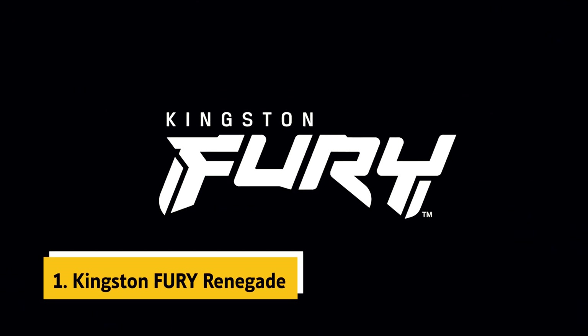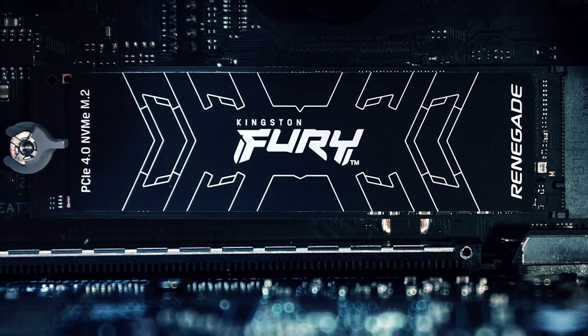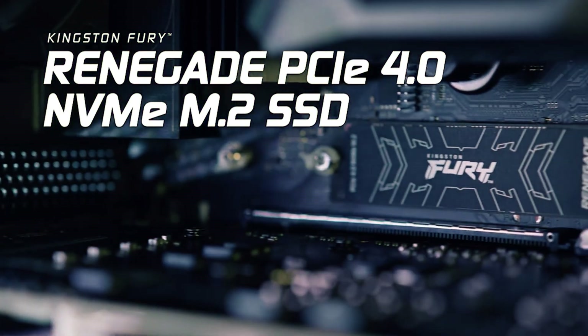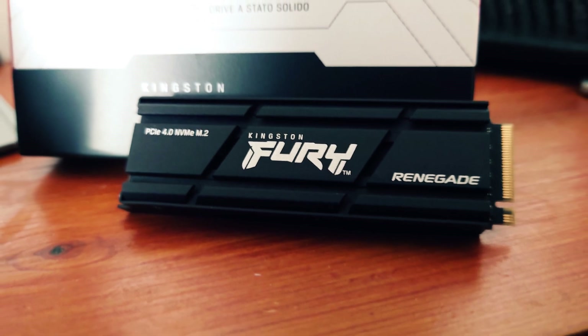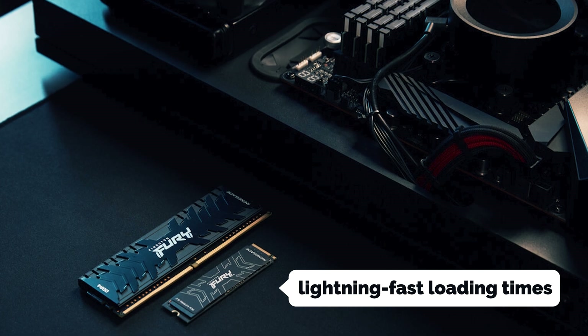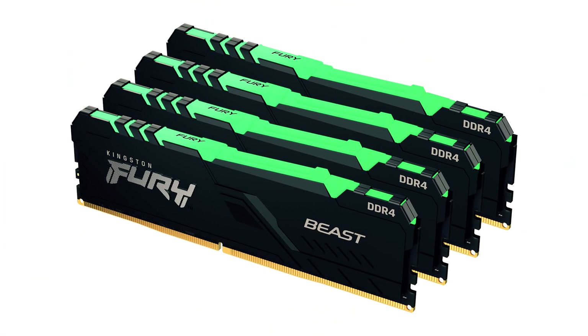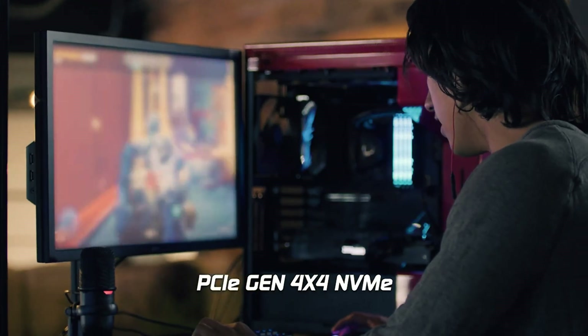And finally, the number one on our list is the Kingston Fury Renegade. The Kingston Fury Renegade 1TB is a powerhouse that sets a new standard for high-performance SSDs in the gaming world. With blazing-fast read and write speeds of up to 7,300 MB/s and 7,000 MB/s respectively, this SSD ensures lightning-fast loading times, seamless gameplay, and smooth multitasking. Its low-profile graphene aluminum heat spreader effectively dissipates heat to keep the drive cool even during intense gaming sessions, enhancing performance and prolonging the drive's lifespan.